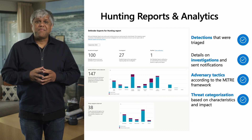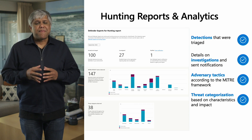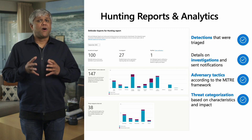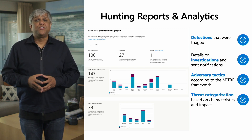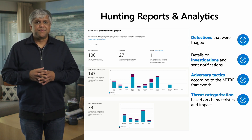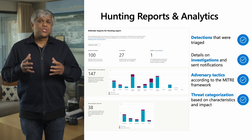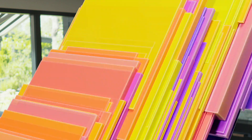The third capability is Reporting Analytics. We believe transparency is key for any managed service. The service includes rich visibility via reports into our hunting operations — analysis of suspicious activities observed using the MITRE framework, the notifications that we have sent, and the threat categories. In coming months, we will be adding rich contextual recommendations to also help inform and improve your posture. Now let's look at some real-world Defender hunting stories, and let me invite Brian Hooper to walk you through that.